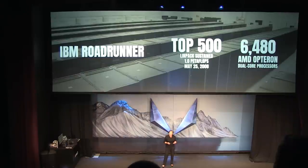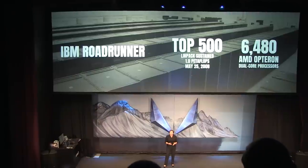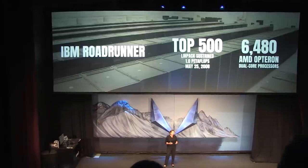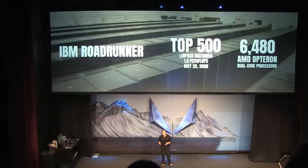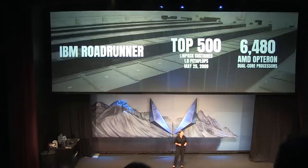We originally launched Opteron in 2003, so it took us five years to get to a petaflop with the technology at that time. A lot has happened since then, and we've made a lot of advances. So I asked the team to figure out what it would take to get to a petaflop today, this time using our EPYC CPUs and our Radeon Instinct GPUs.